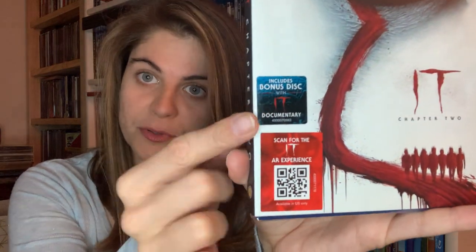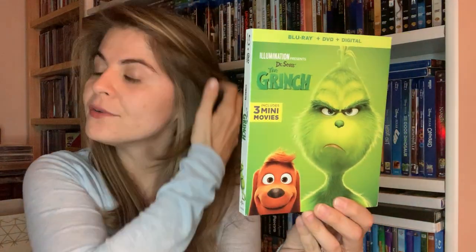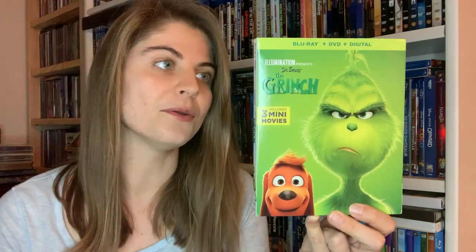There is also a bonus disc — I'm not sure if it's specific to Target, but it does feel heavier than a normal Blu-ray, so I'm excited to have that. The third one I picked up is Dr. Seuss's The Grinch Christmas is Coming. I love Christmas movies and have a very extensive Christmas collection. I made a video about it in January — I'll link it below — and since then it's been growing, so I might make an update. Let me know if you're interested.